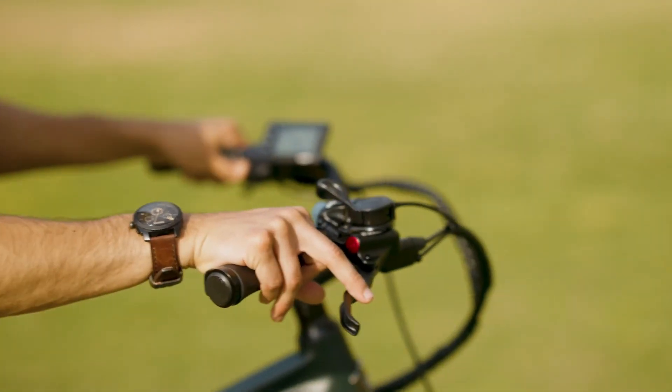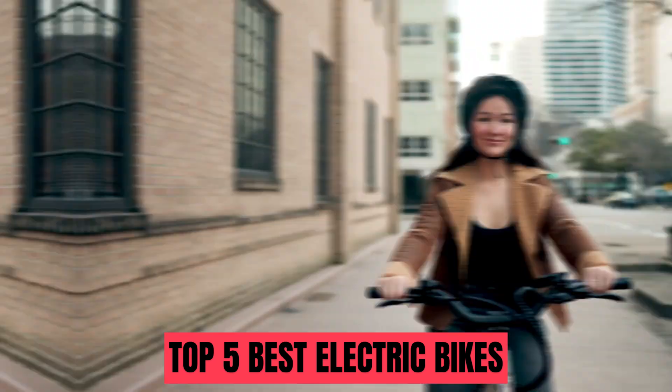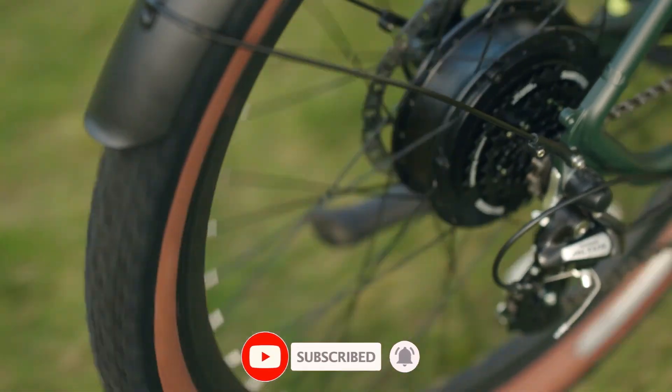In this video, we have compiled a list and reviewed the top 5 best electric bikes you can buy in 2024. For more information on the products, we have included links in the description box below. Let's get started.